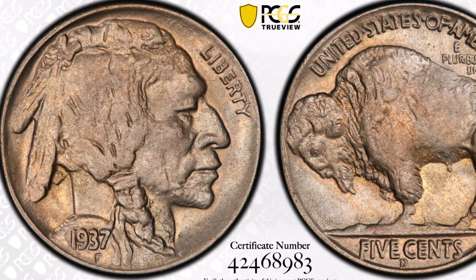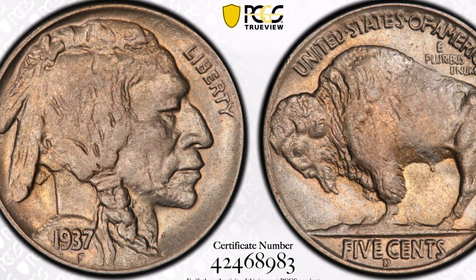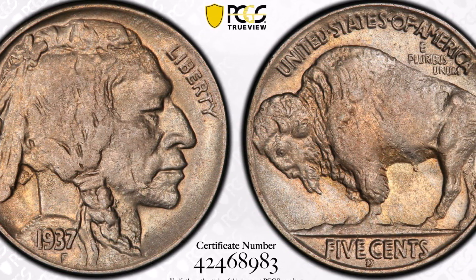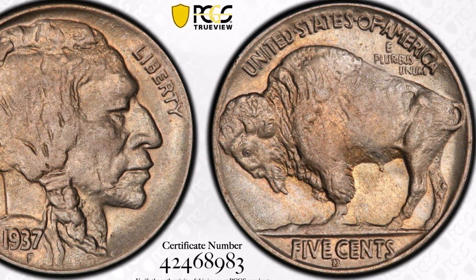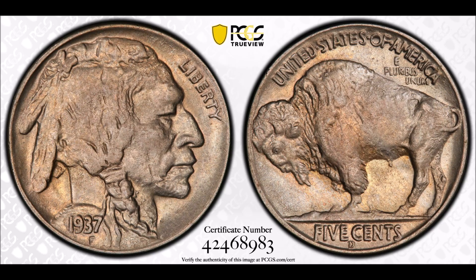If you want to learn more about these individual coins, see my videos on them over on my channel — just click on playlists. Let me know what you think about this coin in the comments below. I'll see you there and in the next video.